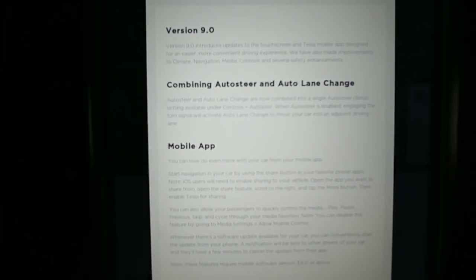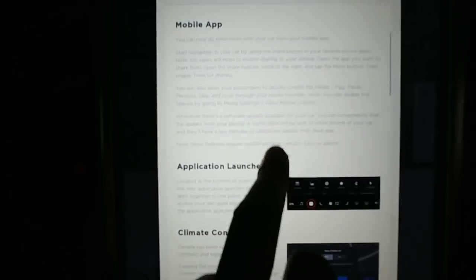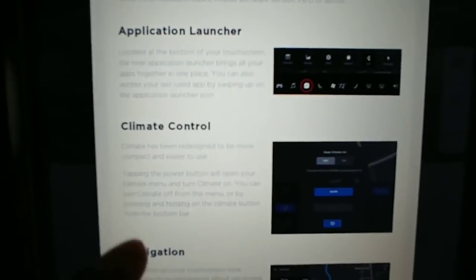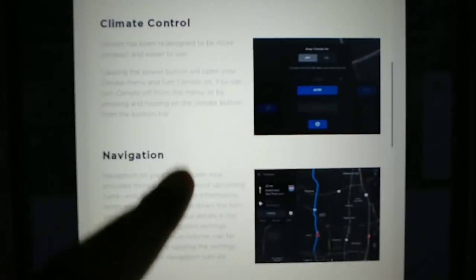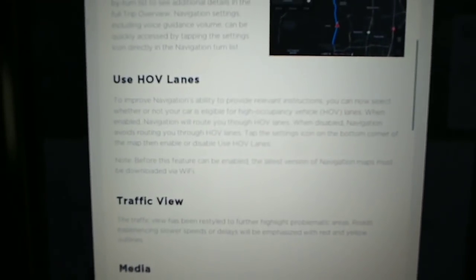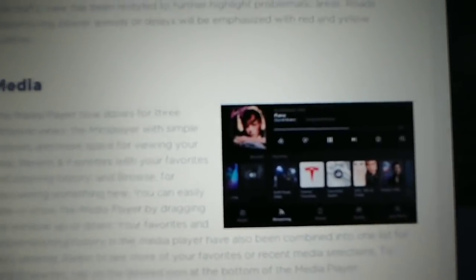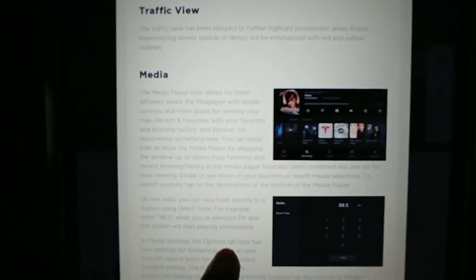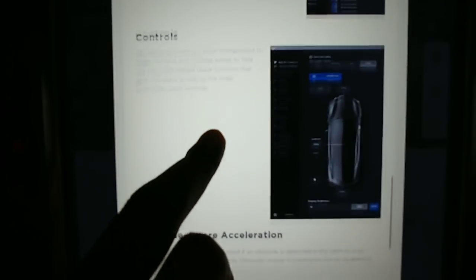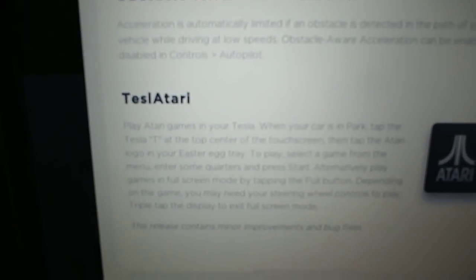We've got changes to the mobile app, the new application launcher - pretty slick. Climate control looks new, navigation is a little bit better. You can use HOV lanes for your map view, traffic view. Media has some new features. Looks like your phone app and controls are different too - obstacle-aware acceleration, and even Tesla Atari.